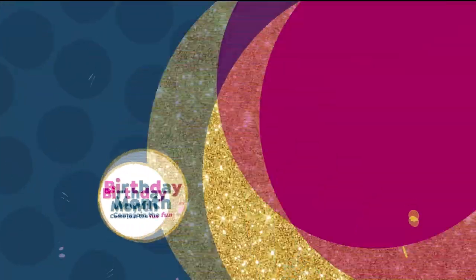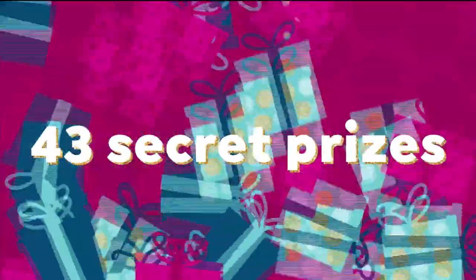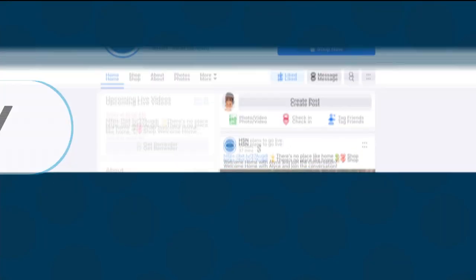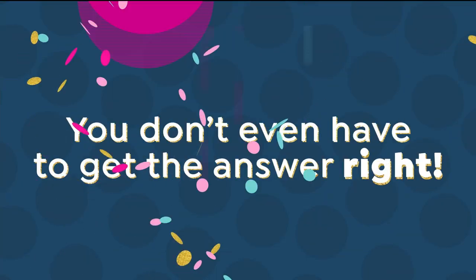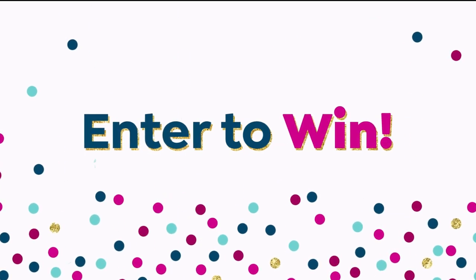Our birthday, your presents. Cue the confetti. We're giving away 43 secret prizes to 43 winners all month long. There's a chance to win every day on our Facebook page — we'll post a hint about the mystery surprise gift and just comment what your guess is. It's that easy to enter. You don't even have to get the answer right.